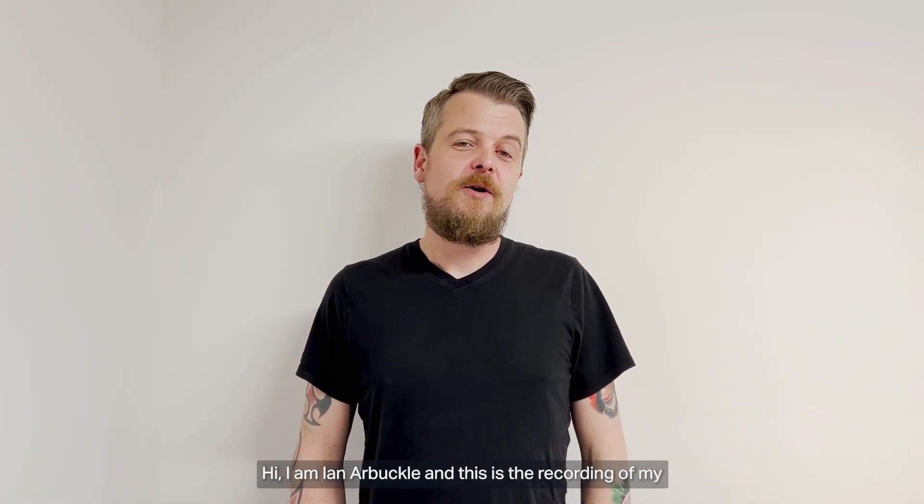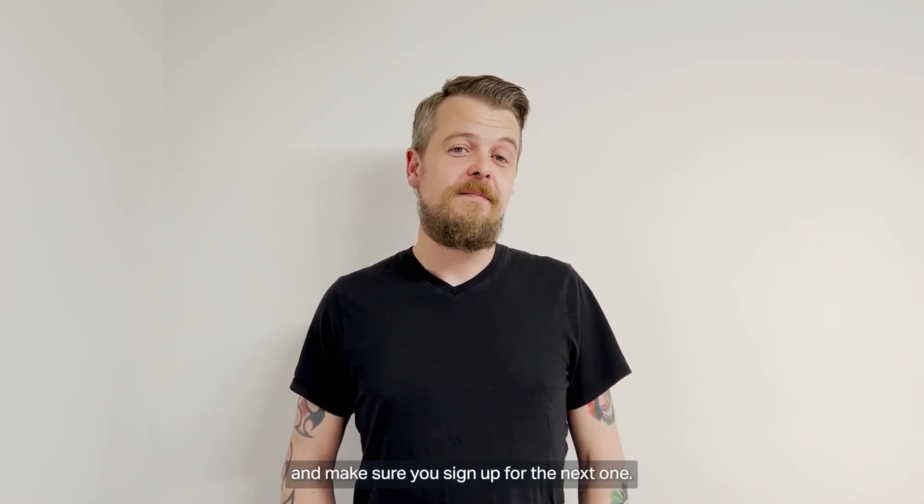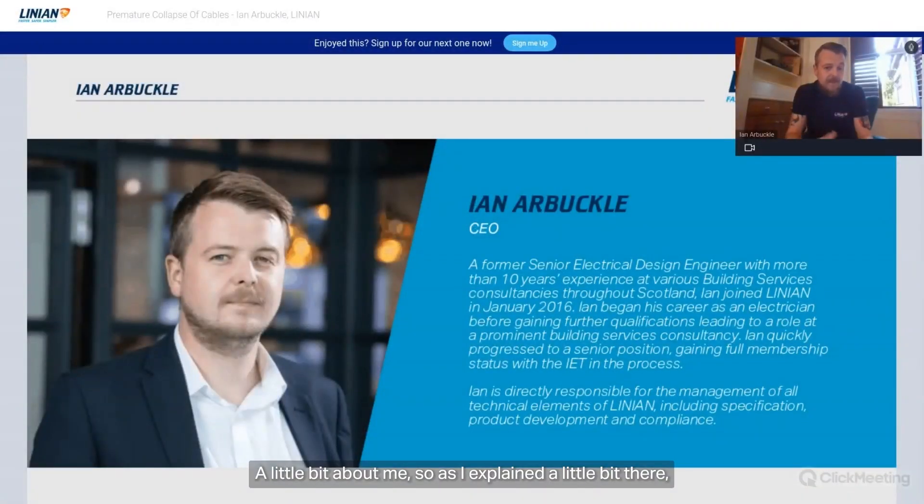Hi, I'm Ian Arbuckle, and this is the recording of my very first live Linian webinar. Thanks to everyone who attended — make sure you sign up for the next one. A little bit about me: I was a senior electrical design engineer, starting off as an electrician, going to night school and doing electrical engineering qualifications.